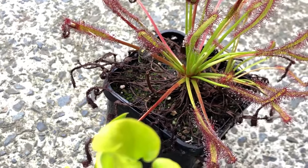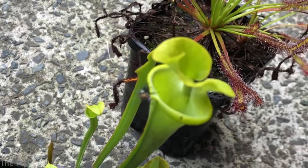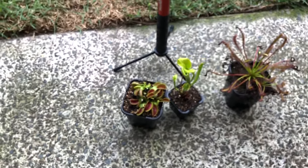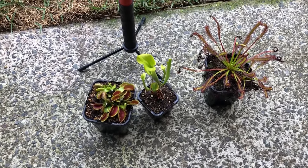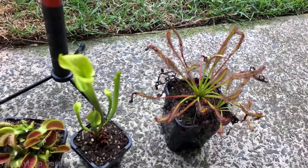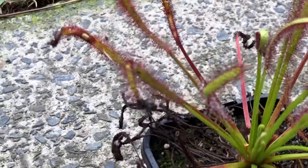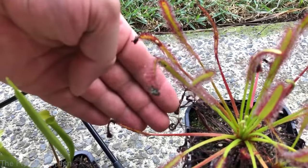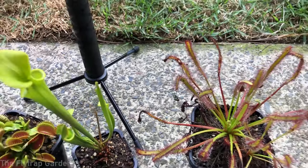Anyway, here is the drunk fly. That fly was drunk - it couldn't fly anymore. This just summarizes everything I was saying perfectly. This fly is going to fall off. It made it worse for itself. Anyway guys, let's go and look at the other plants.